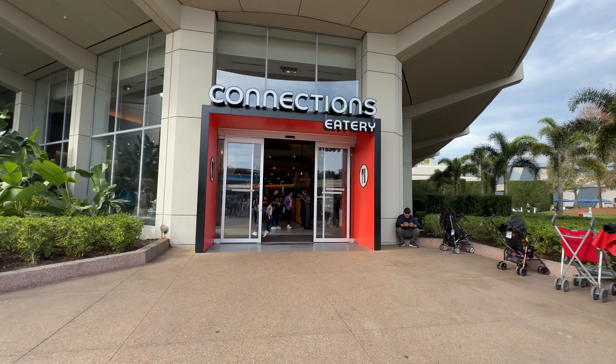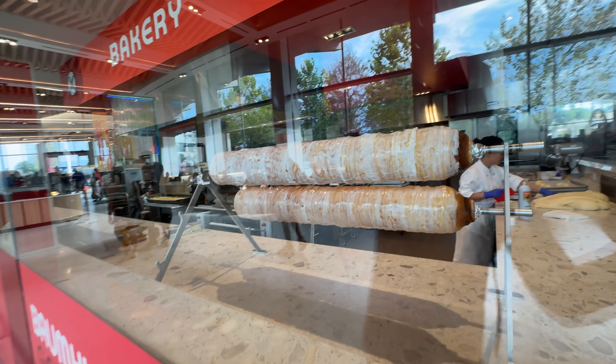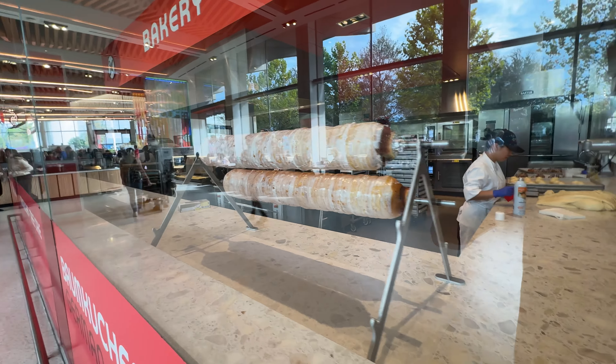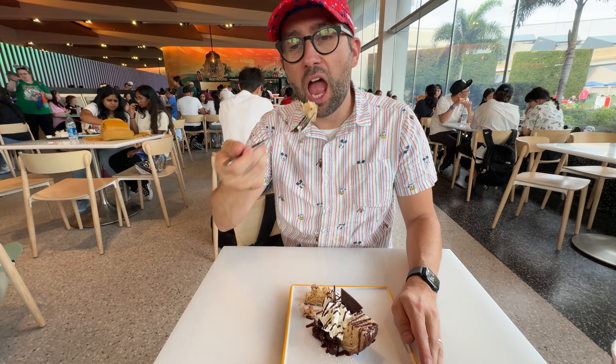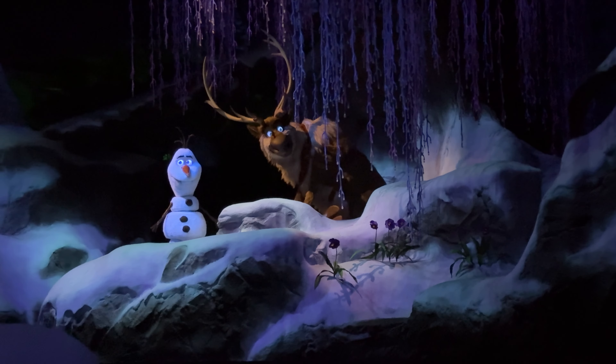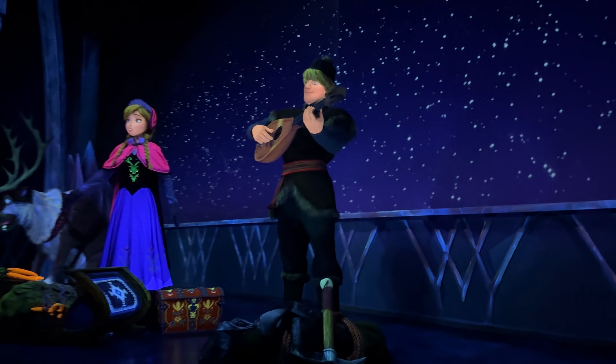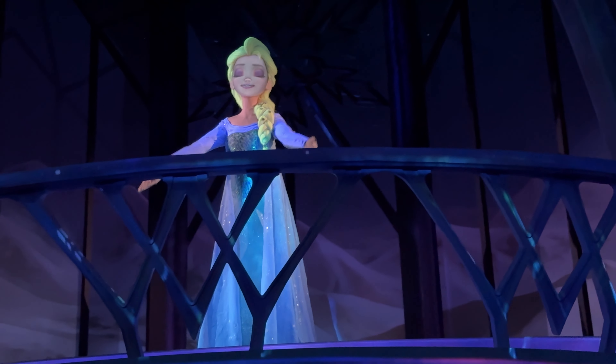After that we go to Connections Eatery to try the Baumkuchen, a German cake made on a spit — you can even see where they make it here at Connections. It's my first time trying it and I really like it a lot. It's not super sweet and the texture is nice and dense. Then, as if we didn't see enough Olaf today, we hop onto Frozen Ever After to say hello to him, Sven, Anna, and Kristoff in this fun and popular little boat ride.